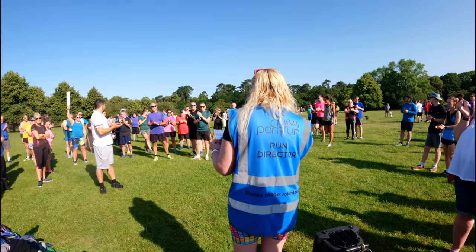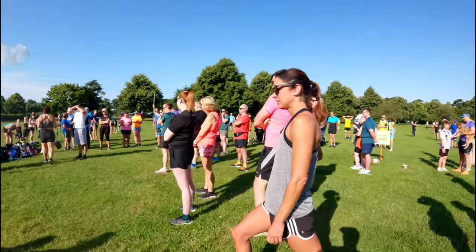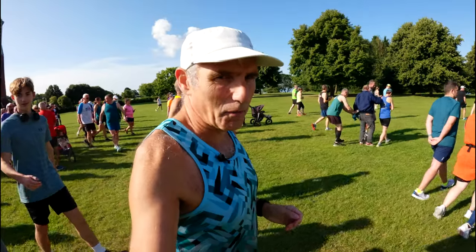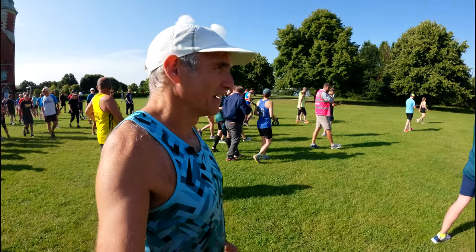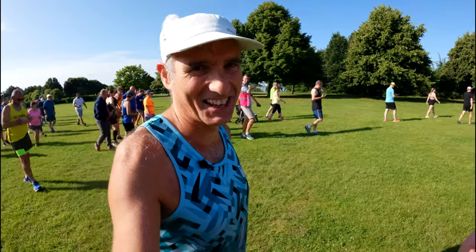Any children under 11 should be within an arm's length of a responsible adult. If you are not a responsible adult, find one and get them to look after your child for you. That was a very efficient race briefing — she was quick, she was to the point, no messing around. Let's get to the start.